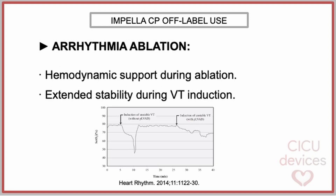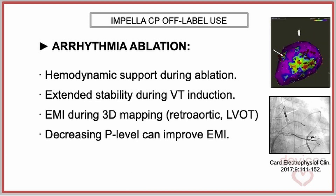The Impella can provide hemodynamic support during arrhythmia ablation, offering improved stability when ventricular arrhythmia induction is performed. One of the problems is that electromagnetic interference can occur during 3D electroanatomic mapping, especially in the retroaortic approach or left ventricular outflow tract evaluation. It has been reported that the interference can be reduced by decreasing the P-level throughout mapping.